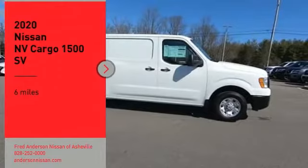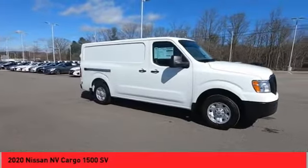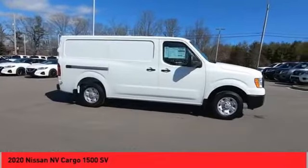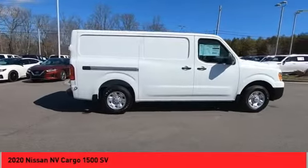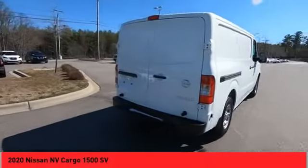We are pleased to show you the 2020 NV Cargo. The Nissan NV Cargo is a mixture of functionality, efficiency, and performance. A wide variety of styles allows you to pick the perfect match for your needs.